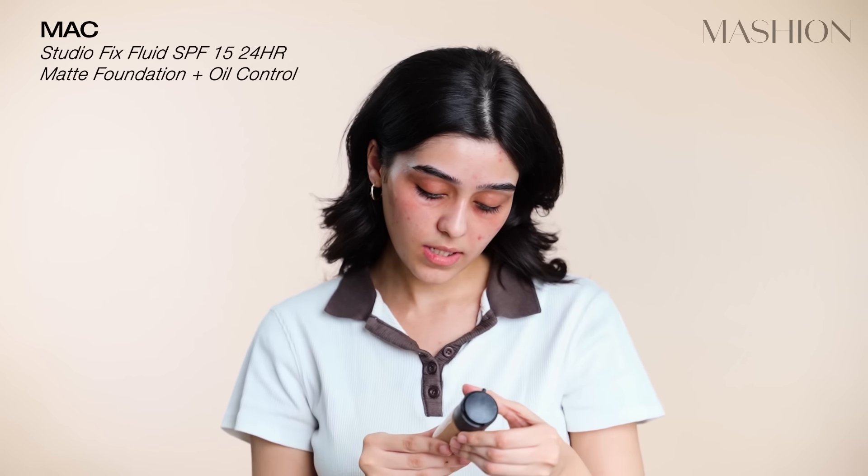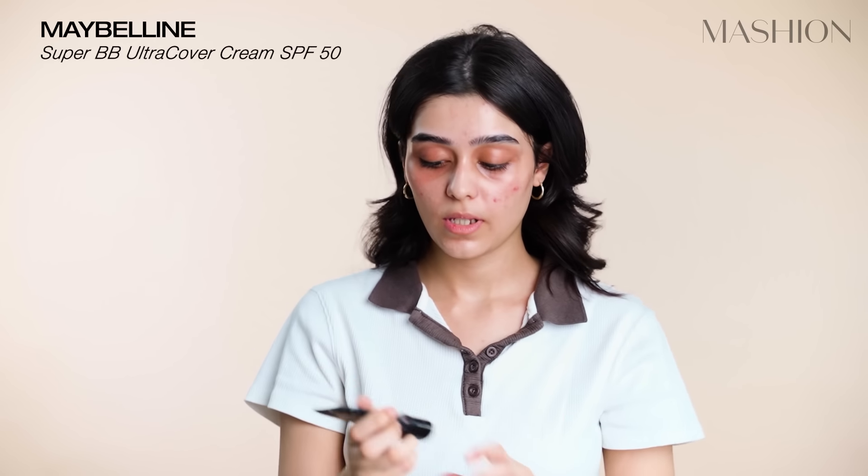I don't need to add a lot of foundation, because a little bit later there are lines which I feel look very weird. So, a little bit of MAC Studio Fix, and then Maybelline Super BB Cream. Because I don't know my shades properly, this is 3.5, and I'm just going to mix these two together. I won't put this under eyes, because if I put on foundation and then concealer, it creates layers and layers — and under eyes there are many lines and cracks. So to avoid that, I avoid putting foundation under my eyes.